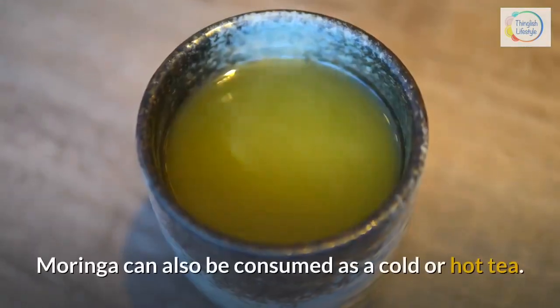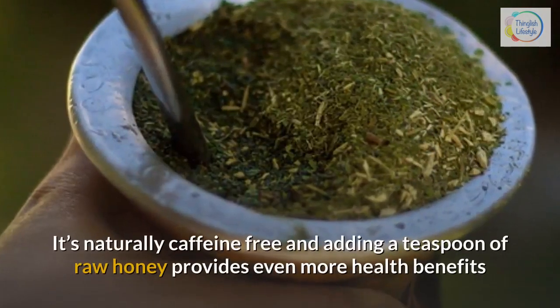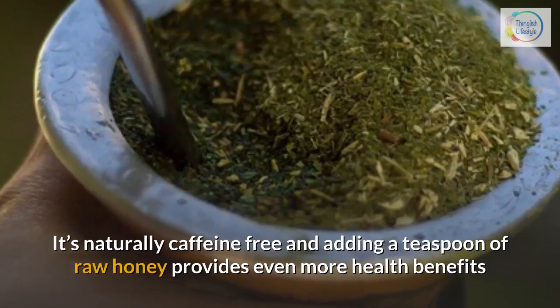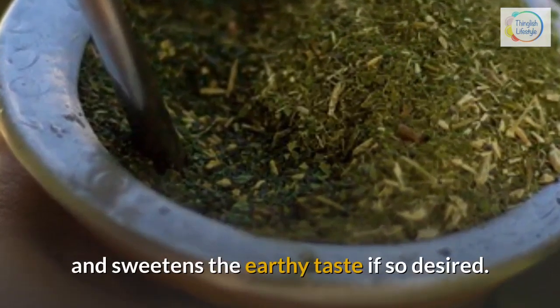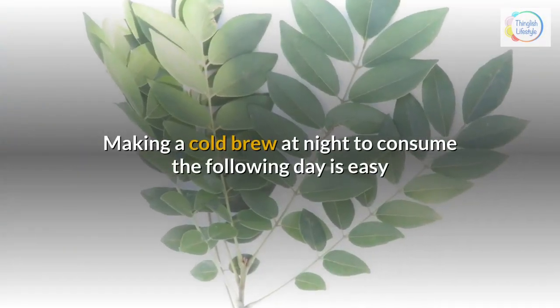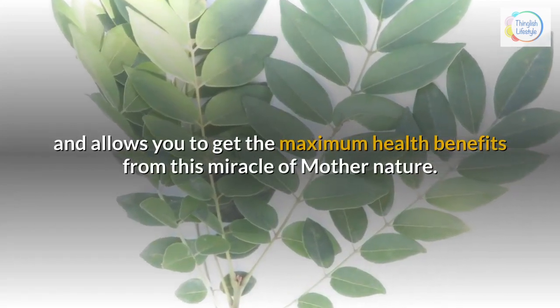Moringa can also be consumed as a cold or hot tea. It's naturally caffeine-free, and adding a teaspoon of raw honey provides even more health benefits and sweetens the earthy taste if desired. Making a cold brew at night to consume the following day is easy and allows you to get the maximum health benefits from this miracle of mother nature.